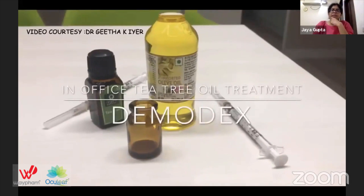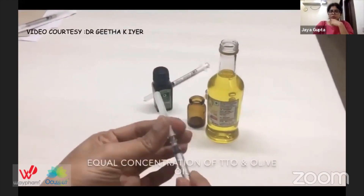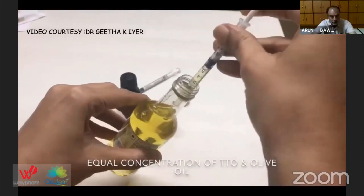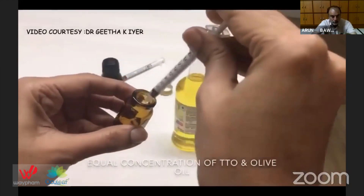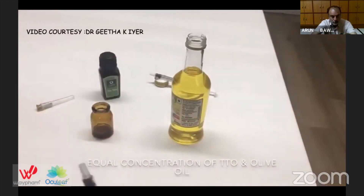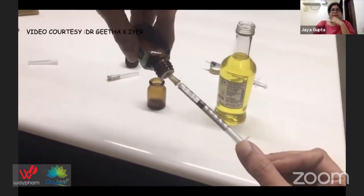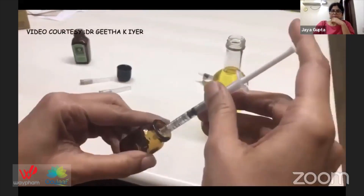This short video by Dr. Geeta shows in-office tea tree oil treatment of Demodex, where tea tree oil and olive oil are mixed in equal ratio. After instilling a drop of proparacaine, a cotton-tipped applicator is used to gently scrub along the lid margins.